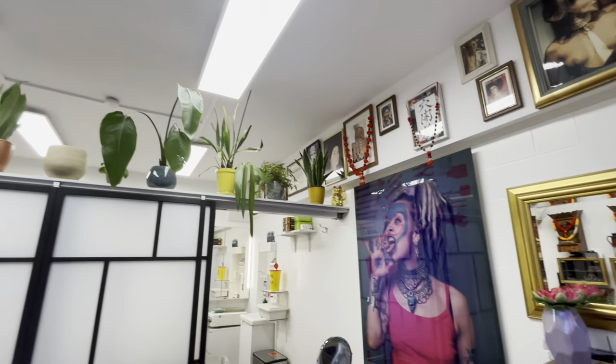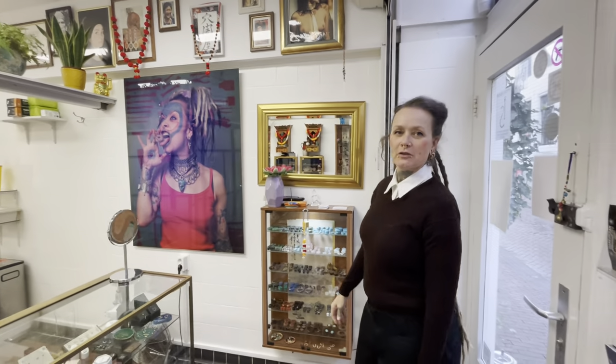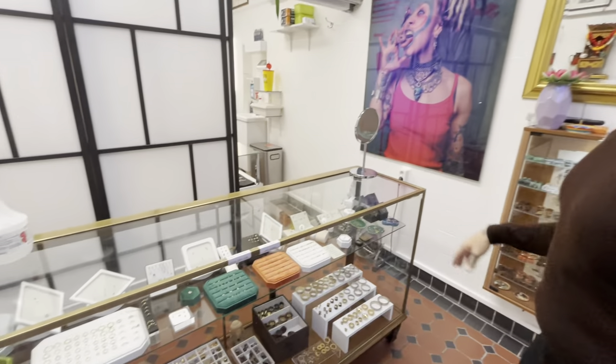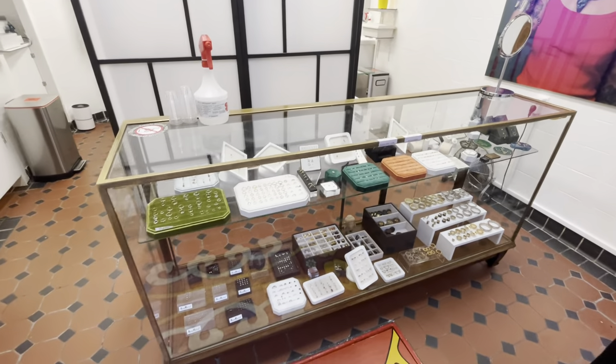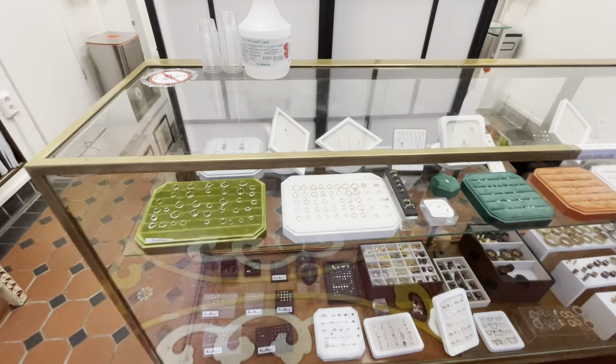We sell just a little bit of the organics because it's not very popular lately, the last couple of years. This is our main display. It's all glass. It's an antique piece. We love it. And we love our jewelry as well.